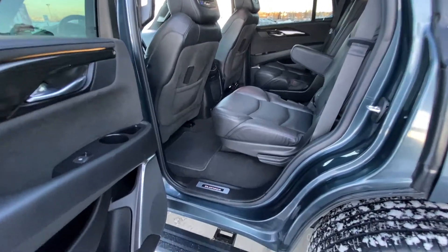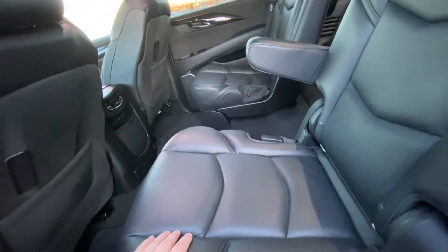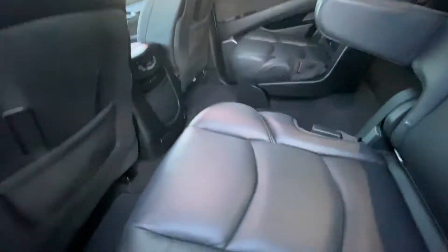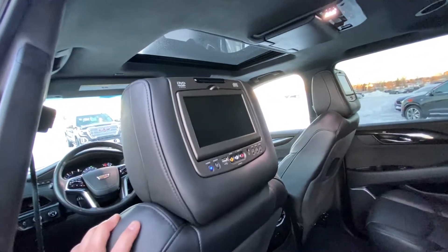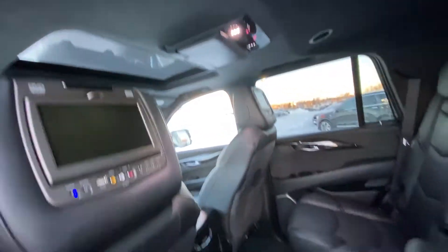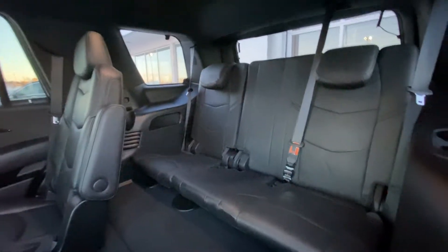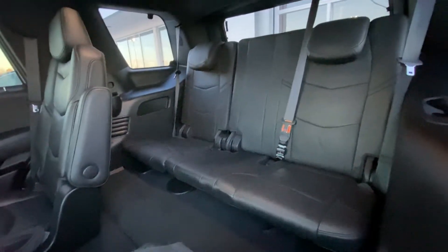Jumping up into the interior of the Platinum, you can see the automatic running boards. In the second row, you have captain's chairs, both leather heated as well as car seat ready — beautiful leather seats in great condition. Dual DVDs in the back of the headrests for driver and passenger, as well as the overhead, giving you three DVD players in the vehicle. Heated seats with climate controls, USB ports, and an HDMI port. Seats fold down to get out of the way, giving you access to your third row with a 60-40 leather split as well.